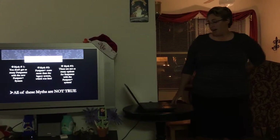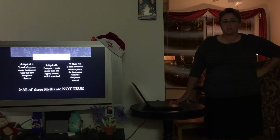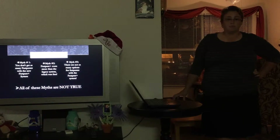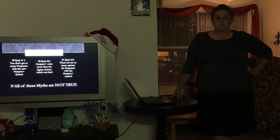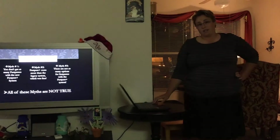Some common myths and facts. Myth number one is that you don't get as many FastPasses with the new system as you do with the old system. Myth number two is that FastPass costs more than the Legacy system did, which was free. Myth number three is that there are not as many options with FastPass Plus as there were with the Legacy system. All of these myths are completely not true.